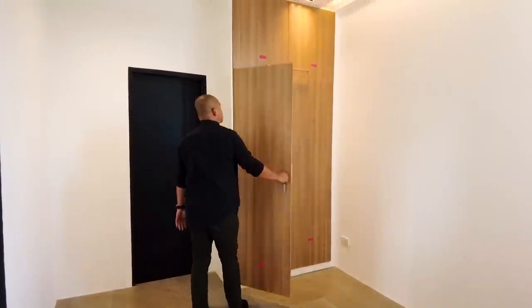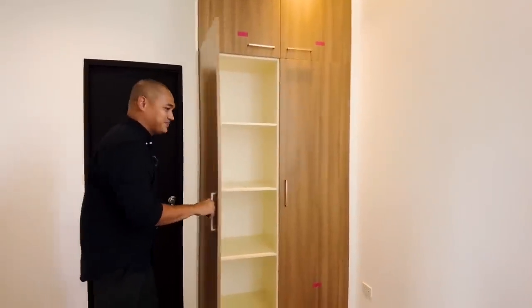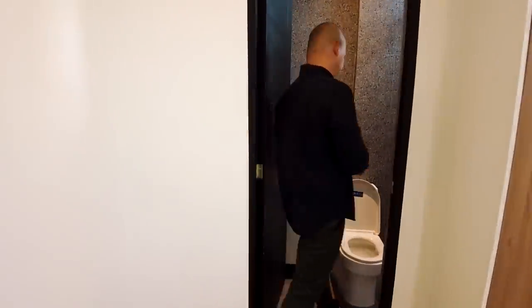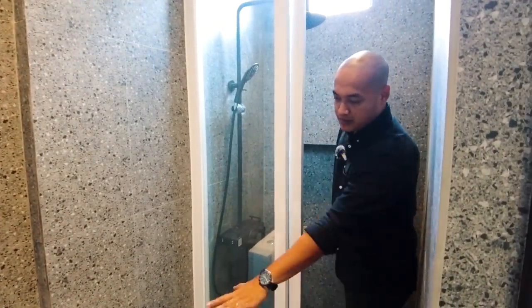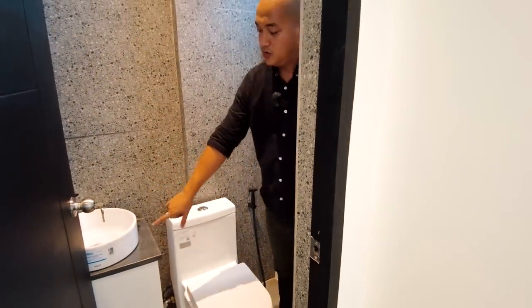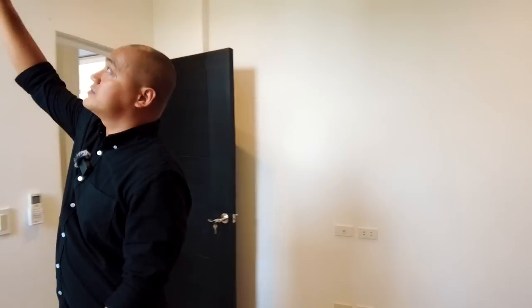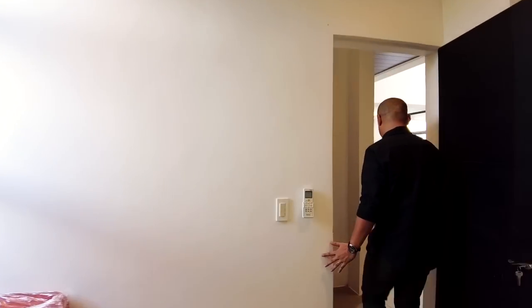We have floor-to-ceiling custom cabinets. The ensuite features a wall-to-wall tile back. This is your shower space for the bedroom, your water closet, and your sink. We also have provision for a multipoint heater for a cleaner look in the shower space. This bedroom also has a Panasonic inverter split-type aircon.